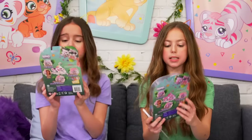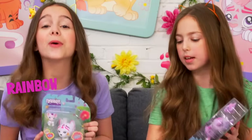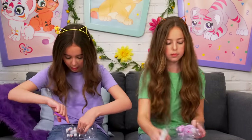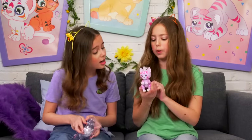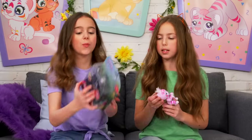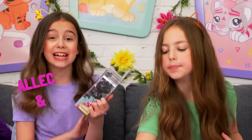I'm gonna unbox Tilly and Tanny. I'm gonna unbox Rainbow and Bow. Look at Tilly - she is adorable, I love the glitter touch! Look at Rainbow - she has rainbow all over her!